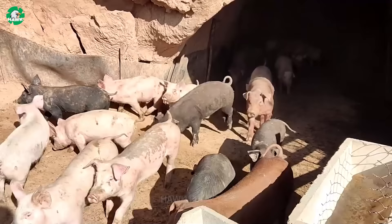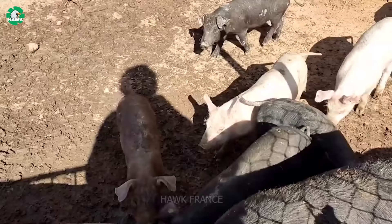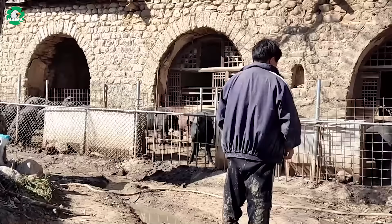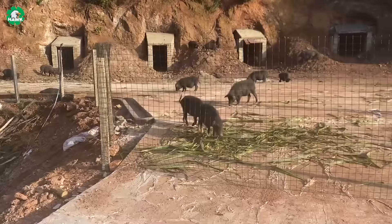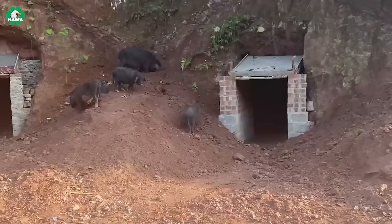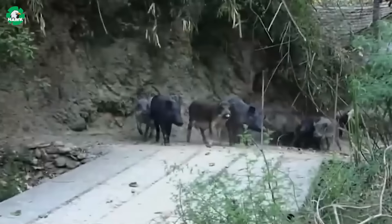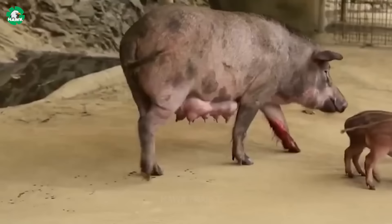This pig farming method not only provides high quality and flavorful meat, but also helps significantly reduce breeding costs. It is a unique and creative method of raising pigs naturally and sustainably. Located in Shandong Province, China, this area is renowned for its extensive network of caves, providing perfect conditions for this type of farming. At this pig farm, farmers don't use any synthetic chemicals, antibiotics, or genetically modified compounds.